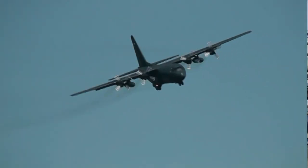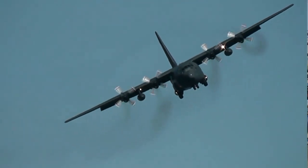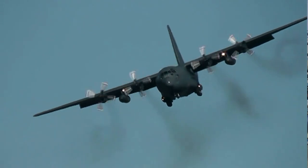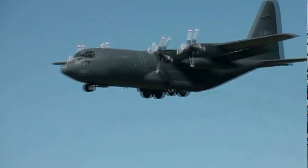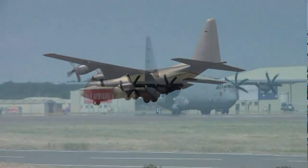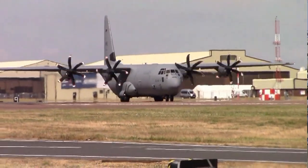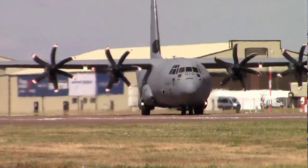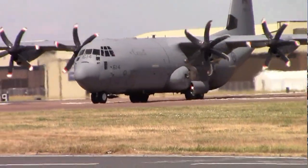The CC-138 Hercules is a four-engine fixed-wing turboprop. It can deal with almost any terrain in the most challenging weather conditions, often transporting troops and equipment for humanitarian aid. The J model is a completely new aircraft, flying faster, higher, and further with heavier loads while burning less fuel.